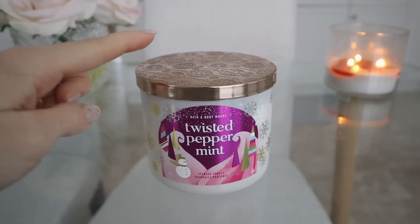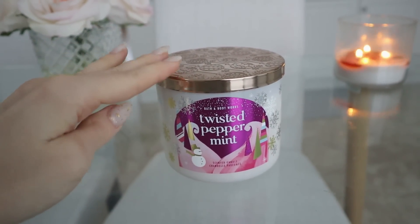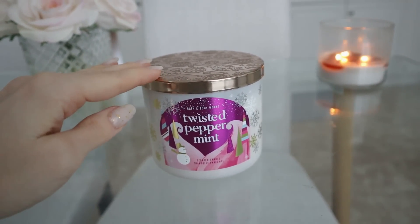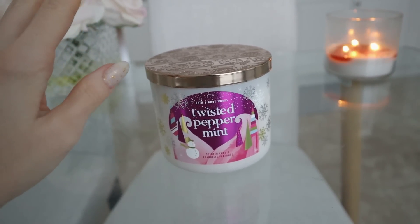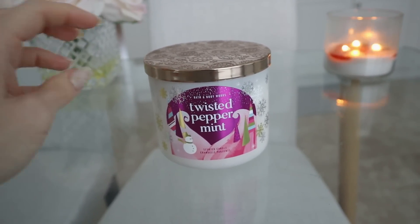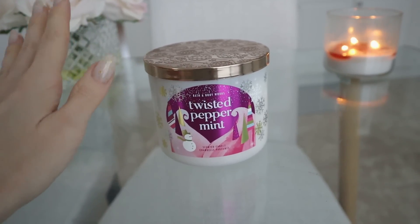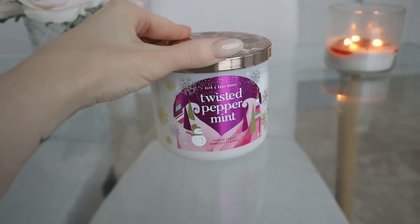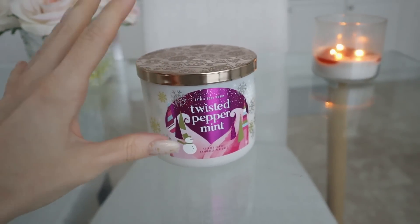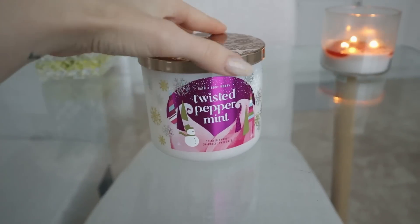The first item that I got is this candle from Bath & Body Works and this is Twisted Peppermint. I absolutely love the scent of this candle, you guys. It is the perfect mixture for me of mint meets like a sweet, warm, cozy vanilla. It's not too minty.